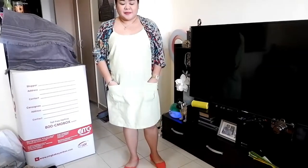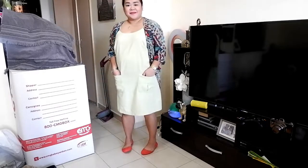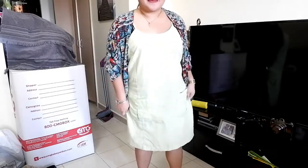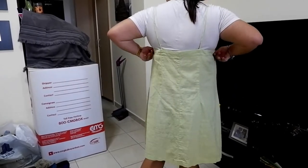Next item is this mint green sleeveless spaghetti strap sundress. I bought this for 1 dirham from the Deira, Murakabat ukay-ukay. The issue is there's a small stain on the front — I'm trying to remove it. It's not super obvious, but it's there. If I can remove it, great! And if not, there's no way I'd wear it with that stain. At least it was only 1 dirham, so the most I'd lose is 1 dirham. It also has a front pocket.